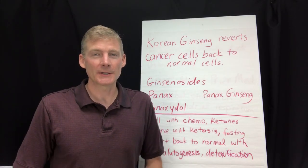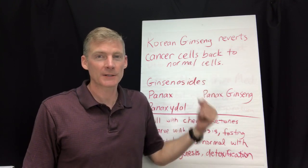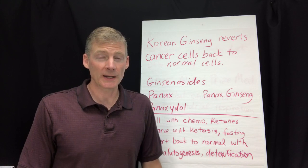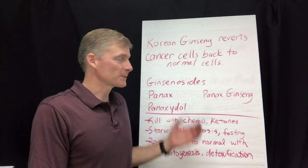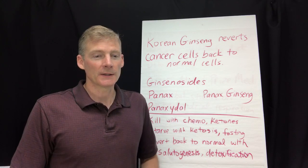Hi, it's Dr. Darren Schmidt at the Nutritional Healing Center of Ann Arbor. This video is about Korean ginseng reverting cancer cells back to normal. There are studies going back to 1979 about this, and I have links below for 14 of them. We're going to talk about cancer, Korean ginseng, and altered cell metabolism — which is basically what cancer is.